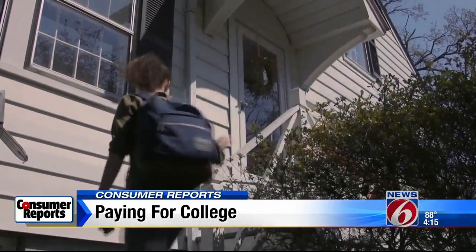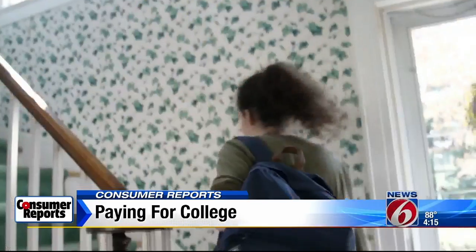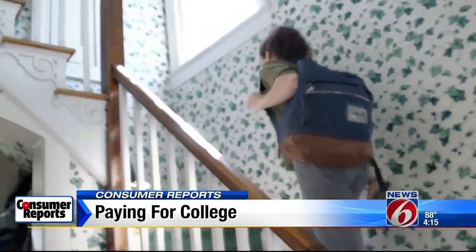Like many students, Fiona found that figuring out how to pay for college has been an eye-opener. There's no class on loans in high school. I have no perception of how much in debt I'm going to be.